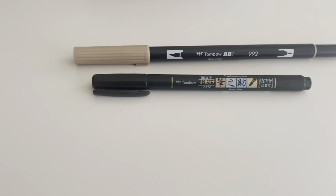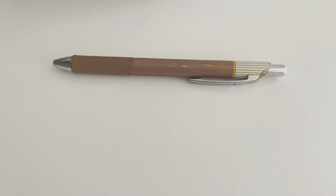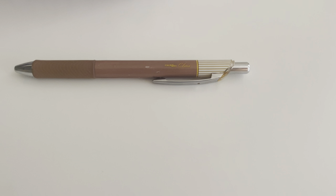I have two brush pens: one in light brown and one black. Lastly, my Rare Dye NHL pen in 0.38 in the color brown.